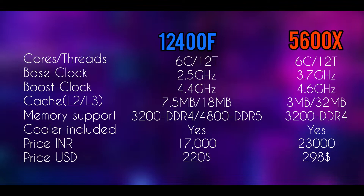For the pricing, Intel is priced around 17k INR or 220 US dollars, and on the other hand, AMD is priced a little higher at 23k INR or 298 US dollars.